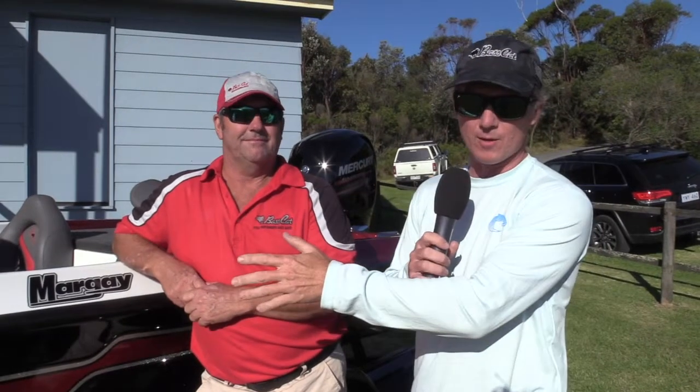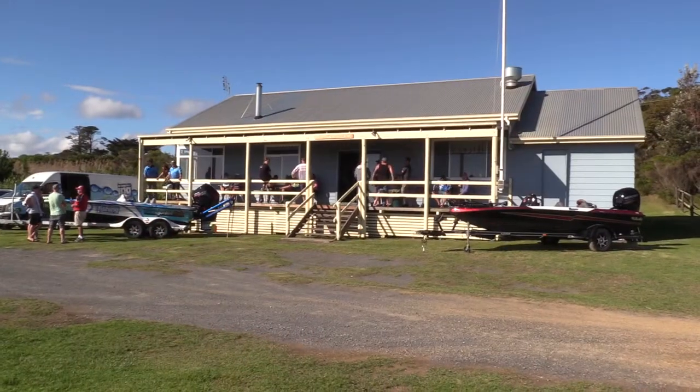G'day, Steve Morgan here from Australian Bass Tournament. It's the most exciting event of the year. This is the 2018 Costa Brim Series Grand Final and we are currently in front of the Bass Cat Margay we're giving away, in front of the Marlowe Angling Club in Marlowe, Victoria — and this is the home of the big brim.